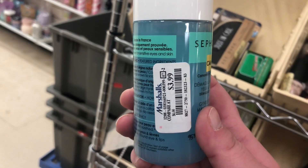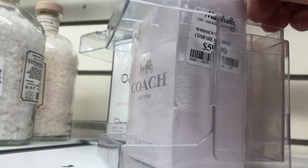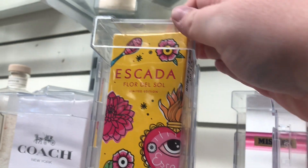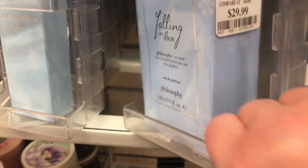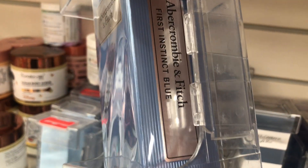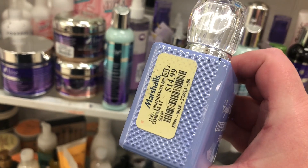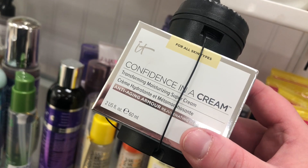Here we have the Britney Spears Midnight Fantasy perfume for $19.99. There's Coach for $15.99, Oscar de la Renta Spirit for $24.99, Escada Fleur de Sol for $21.99, and more of the Philosophy Falling in Love perfume for $29.99. There are also more Abercrombie and Fitch perfumes — First Instinct Blue, Pure Grace Nude Rose for $19.99, and English Laundry Oxford Blue for $14.99, which is a really pretty, sweet-smelling perfume.